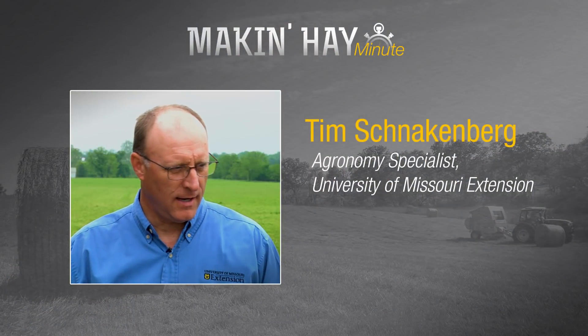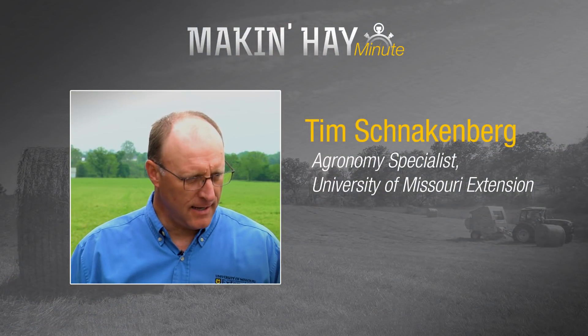Trying to find a four or five day window in the weather to harvest our hay crop sometimes is very difficult. What if we could do it in a day? Today we're going to talk with Tim Schockenberg, area extension agronomist for University of Missouri. Tim, is that possible?